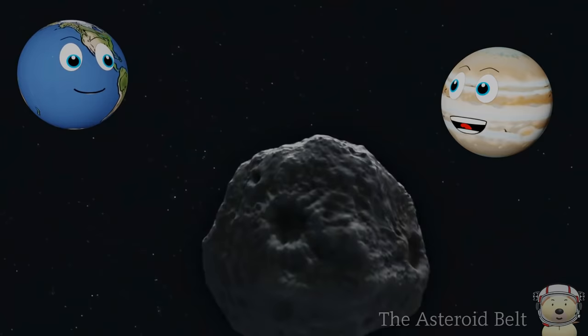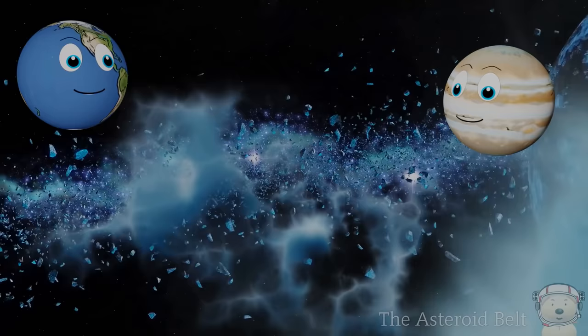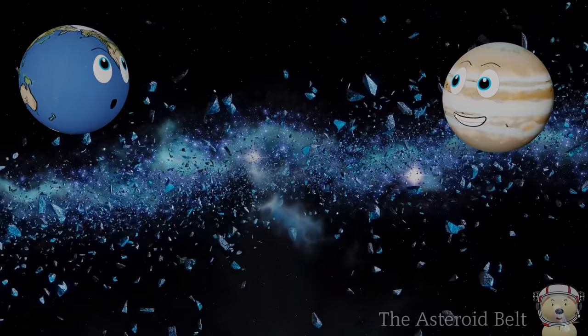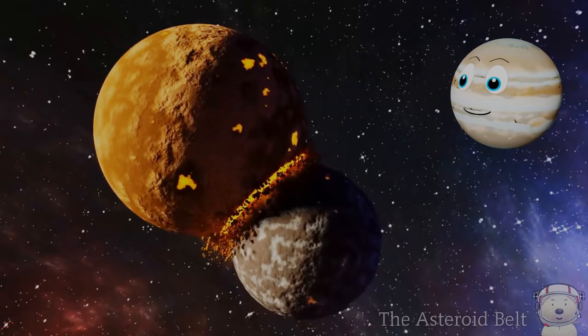What are the asteroids made of? They are made of dust, rock, stone, and metal. Some asteroids are the size of pebbles, others are hundreds of kilometres big. Scientists think the asteroids either came from where the materials were never able to form a planet, or from a planet that broke apart a long time ago.